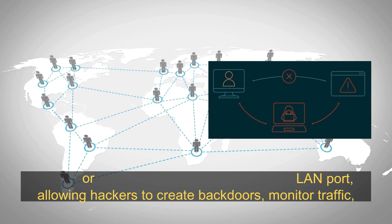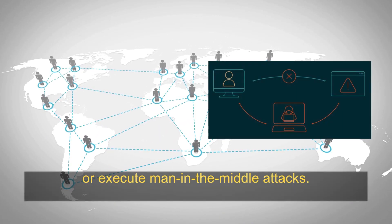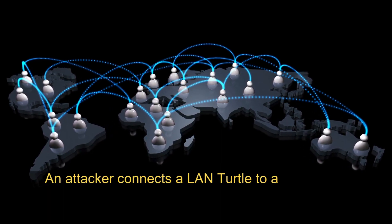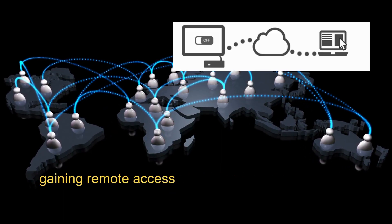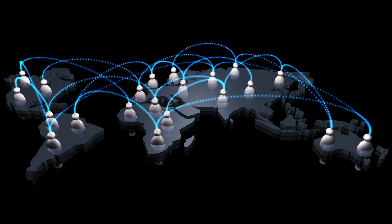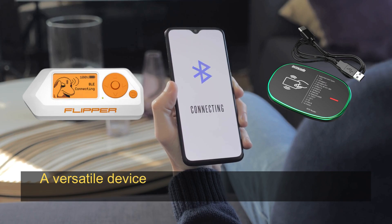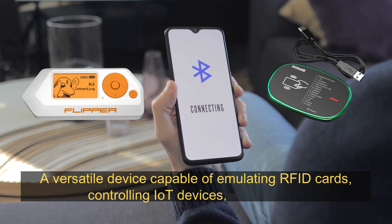LAN Turtle: a stealthy network device that plugs into a local area network port, allowing hackers to create backdoors, monitor traffic, or execute man-in-the-middle attacks. For example, an attacker connects a LAN Turtle to a company's network, gaining remote access to sensitive internal systems.